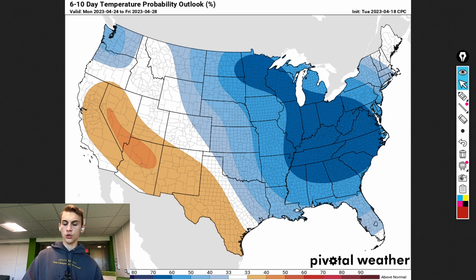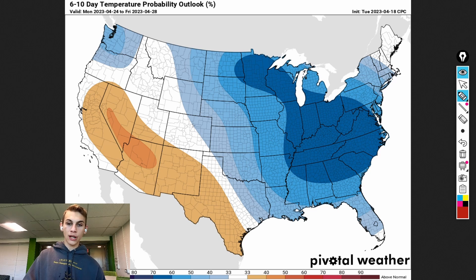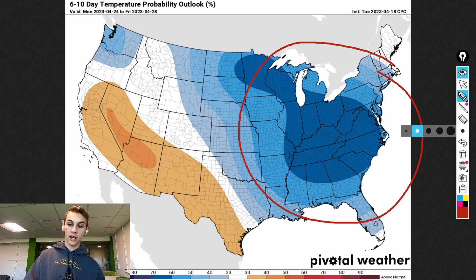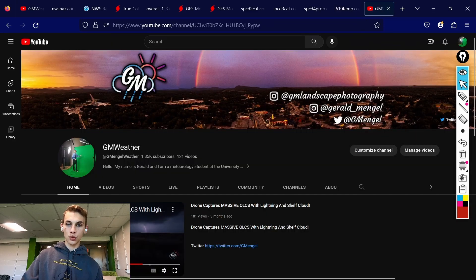The other big story out of all of this is the cold air behind this storm system. Going into really the start of next week, we have that chance for cold air to really funnel into the eastern half of the country, and this could be well below average air. Anything from 10 to 20 degrees below average would not surprise me for morning lows and afternoon highs going into the beginning part of next week, before hopefully we rebound later next week.